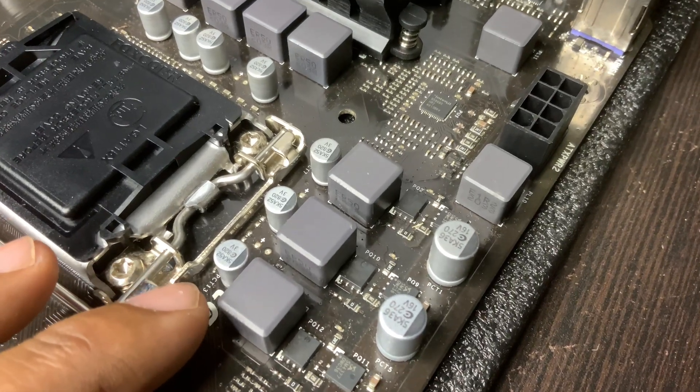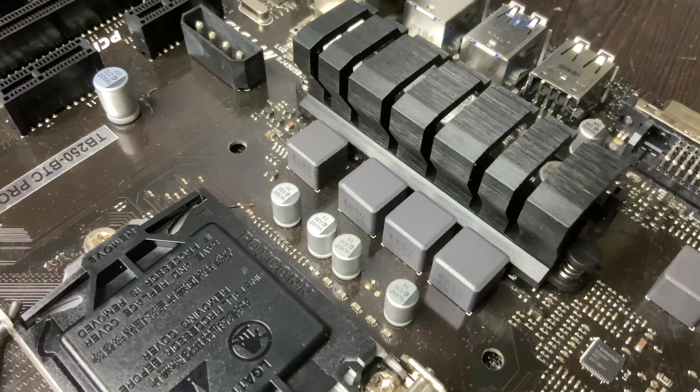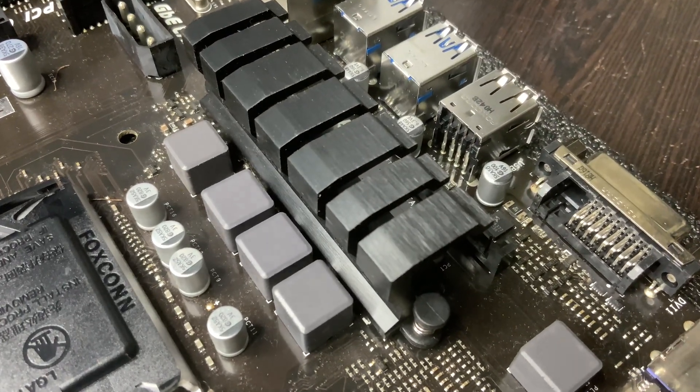Five, overclocking instability. If you overclock, a bad VRM can't handle the extra power demand, leading to instability or BIOS crashes.